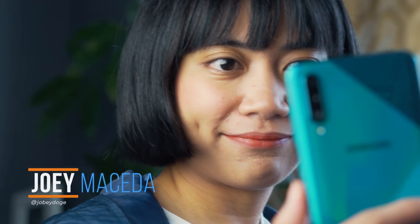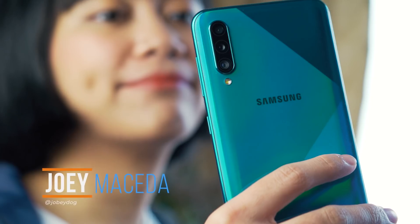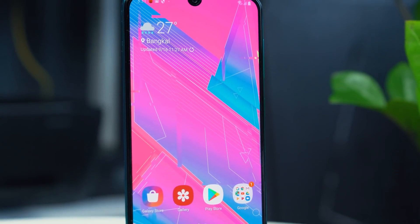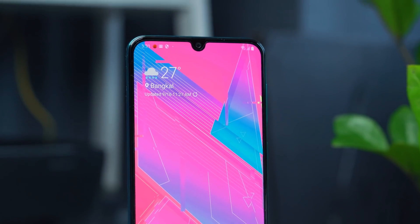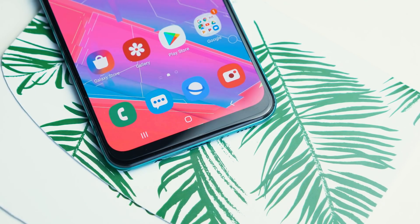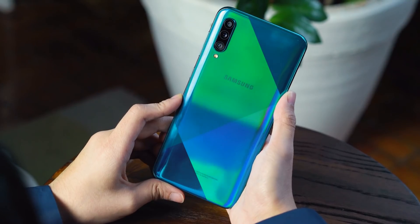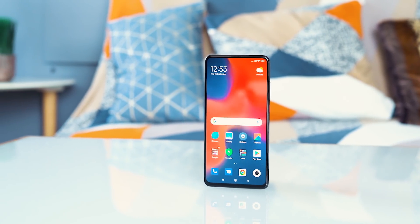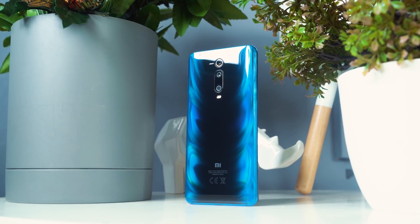What's up guys, Joey here of Yuga Tech. Samsung just launched the Samsung Galaxy A50s this month, and based on our review, they made a lot of good changes from the OG Galaxy A50. Both phones are definite crowd favorites this year, but let's see if it can take on another self-made crowd favorite, the flagship killer, the Xiaomi Mi 9T Pro. Starting with design,